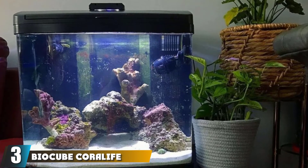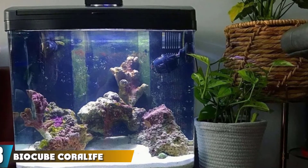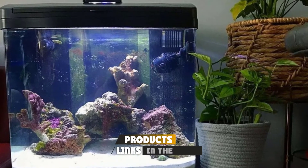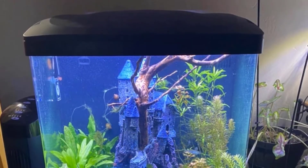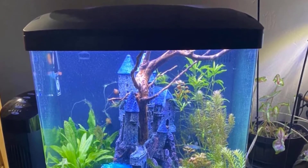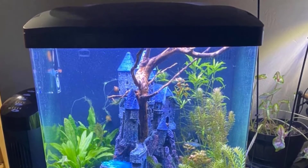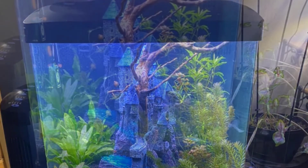The number three position is held by the Bio Cube Coralife Size 32 Aquarium and Stand. This complete aquarium kit combines the Coralife Size 32 Bio Cube aquarium with a Bio Cube stand that is reinforced with a solid back panel for added stability. The aquarium itself is made of high quality glass with a silicone seal designed to keep the water clean and clear.